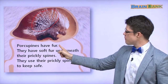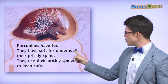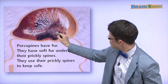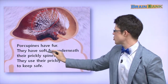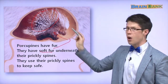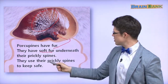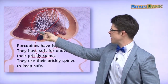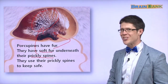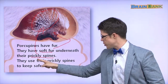Porcupines have fur. They have soft fur underneath their prickly spines. This is soft fur, but here — prickly spines. Ouch! It hurts. They use their prickly spines to keep safe.